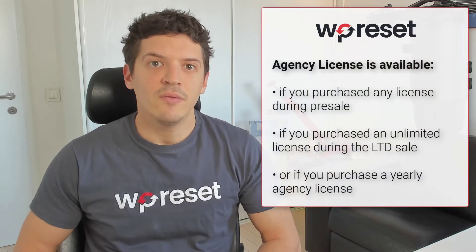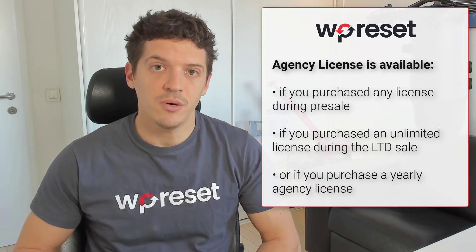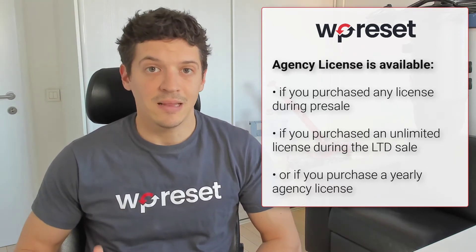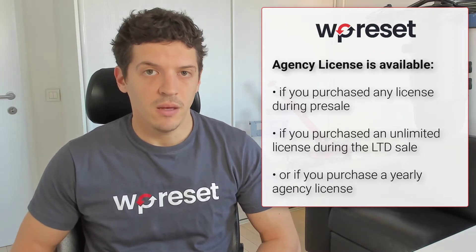WP Reset agency license is geared towards webmasters, agencies, and generally people who build and maintain a lot of websites. Access to the agency license is available to everybody who purchased WP Reset during the pre-sale period, to those who purchased the unlimited license during the LTD sale, and those who simply purchased the agency license and pay yearly for it.